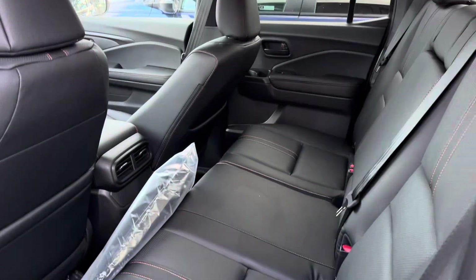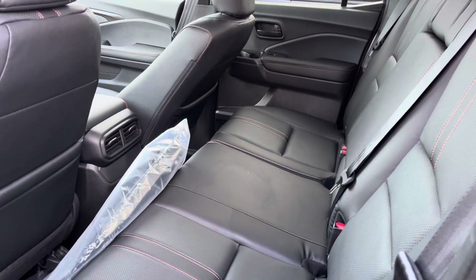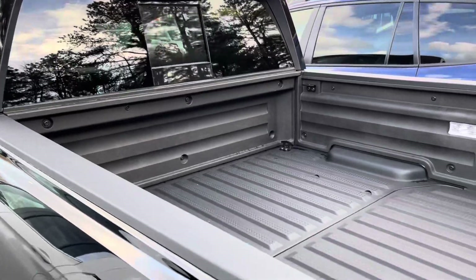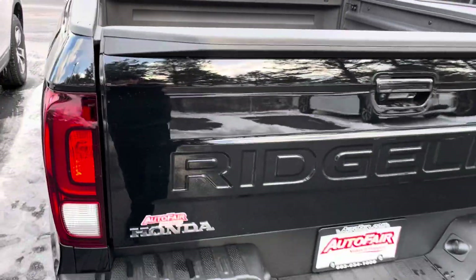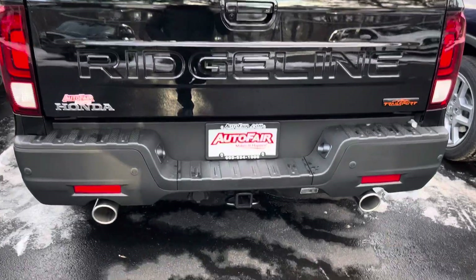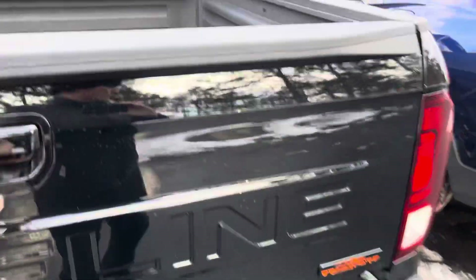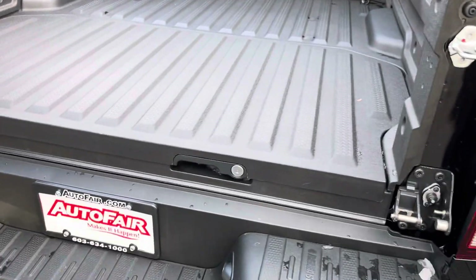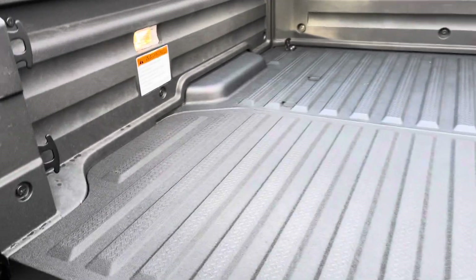There's more leg room in the back than any other car in this class. It has a backup window. In the back, the tailgate opens with the hitch — it opens both ways, down or sideways — and you have plenty of cargo space.